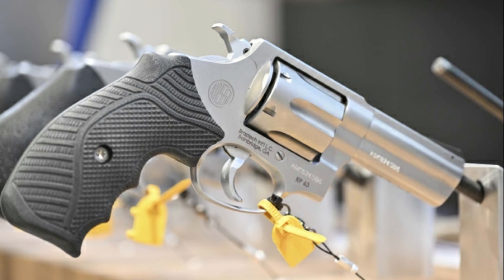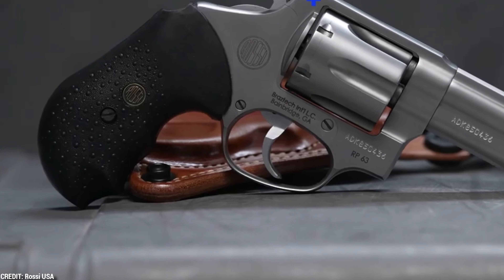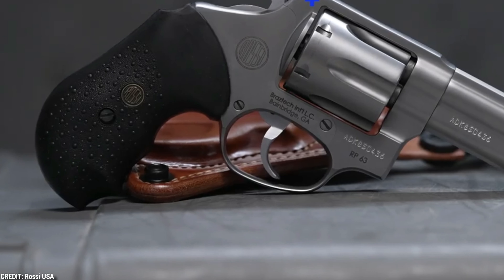From concealed carry to personal safety, snub-nosed revolvers have shown themselves time and again. In this video, we will show you some of the finest choices available, explaining their features, performance, and why they may be your ideal self-defense companion.